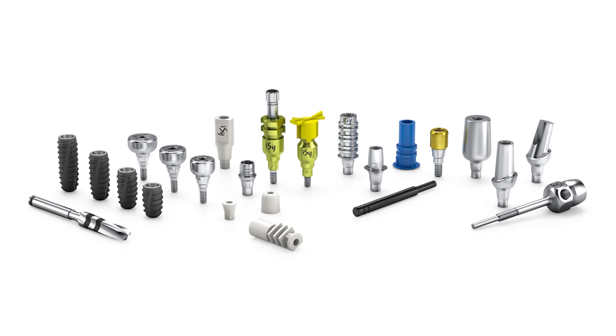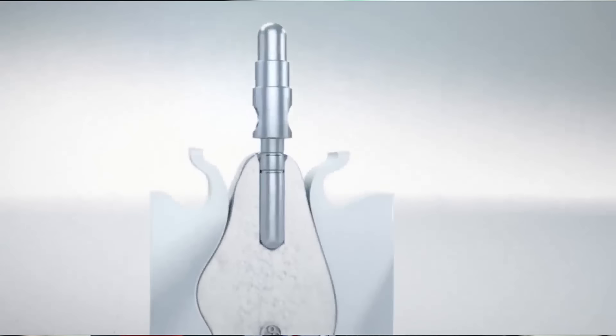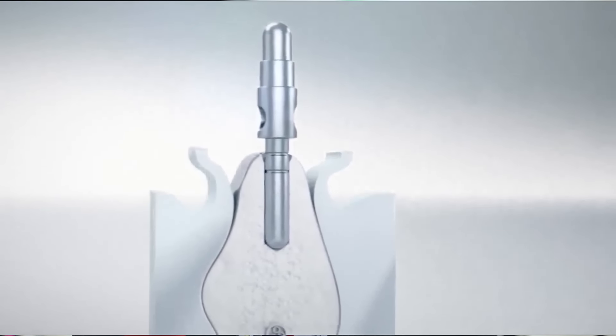ISY does that by tying together a system that provides a complete package, including the implant, the titanium abutment, scan analogs, the healing cap, and the final drill — all in the ISY packaging. So for the first time ever, an implant has really been designed from the ground up to be worked within a digital workflow. We're really excited about the ISY launch here at the show.